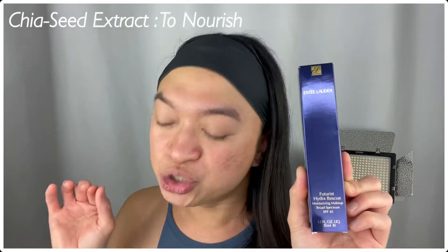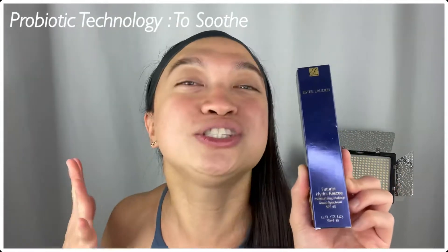First, let me tell you some claims about this product. The Futurist Hydro Rescue Moisturizing Makeup, first and foremost, will give you medium to full coverage. Second, it will give you a 12-hour radiant glow! It will also provide UVA and UVB protection with SPF 45, and it will help cover redness, dark spots, and imperfections. It has highlighted ingredients such as chia seed extract to nourish the skin, probiotic technology to soothe the skin, and ion-charged water complex to hydrate the skin! This one is also made in Canada, comes in 28 shades, and won the Glamour Beauty Award in 2020 as the best lightweight foundation!